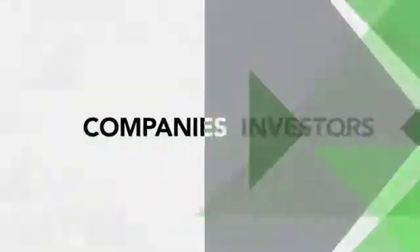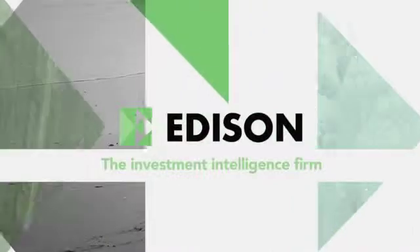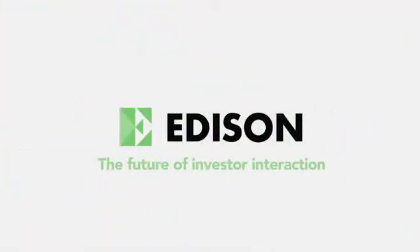Thanks very much for sharing your knowledge on Stratec with us today. We'll see you next time.